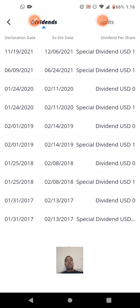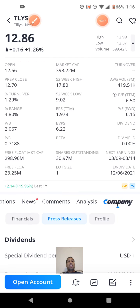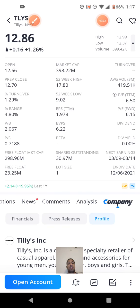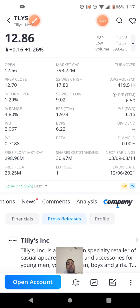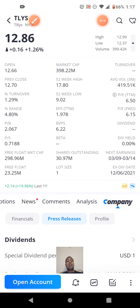Tilly's has been consistent in paying a dollar special dividend. I don't see anything yet for 2022. The stock is at $12.86 at the moment. They do apparel and accessories, and they have been consistent in paying a special dividend. I have not seen anything for 2022 yet but their track record is solid.